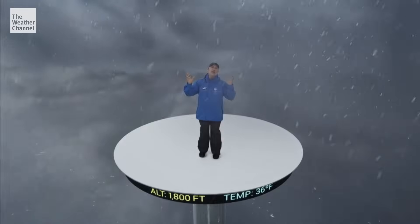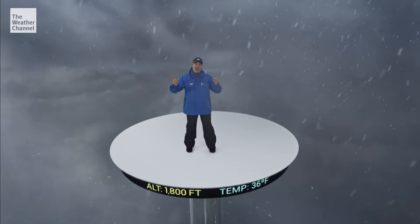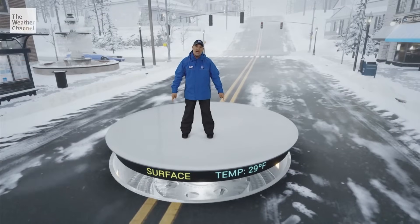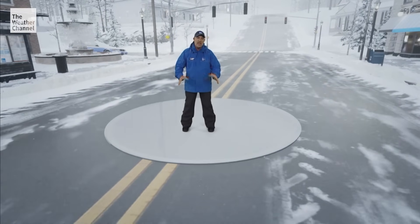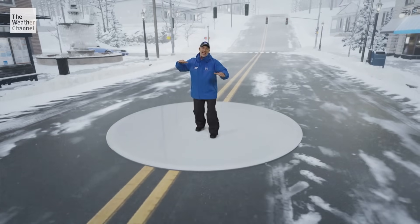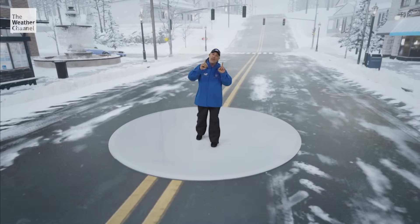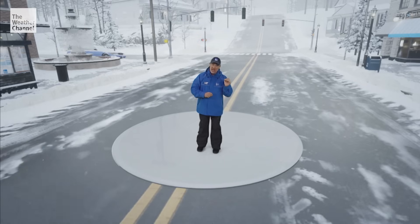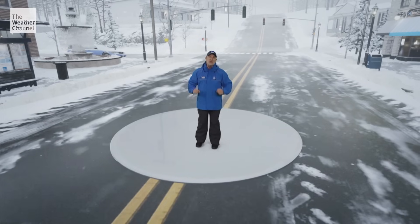In fact, most of the precipitation around me is rain, which is not good because down near the ground and on the ground, we've got temperatures holding at 29 degrees. The cold air is so dense it remains locked in place. The warm air has to go up and over that cold air, and the rain doesn't have time to refreeze into sleet pellets. So now we have to deal with accumulating ice.